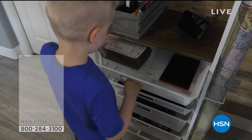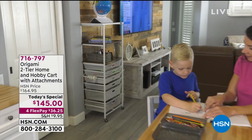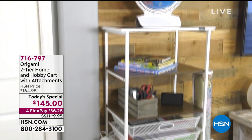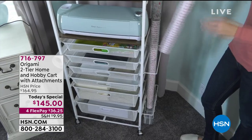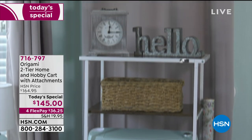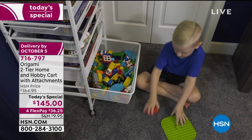One of the tough parts about organizing is just trying to put together the organizer. This is going to be right out of the box - no tools necessary. You put the wheels on and it will hold up to 150 pounds. This is very similar to a huge customer-pick hobby and craft cart we had before from Origami - it's still on hsn.com but it's more expensive, has fewer shelves, and doesn't have these new upgraded features.